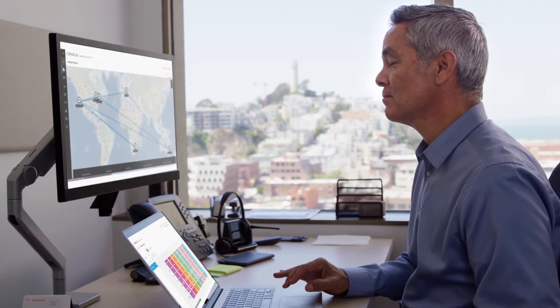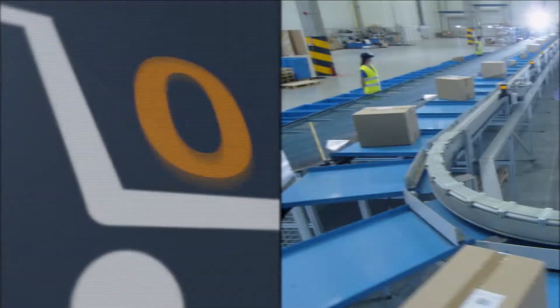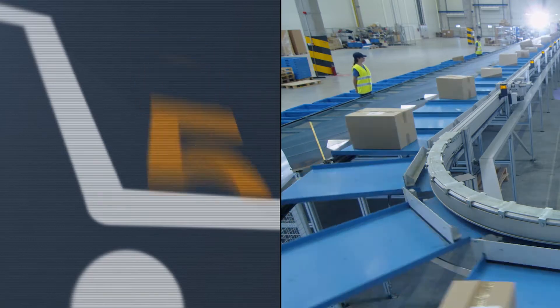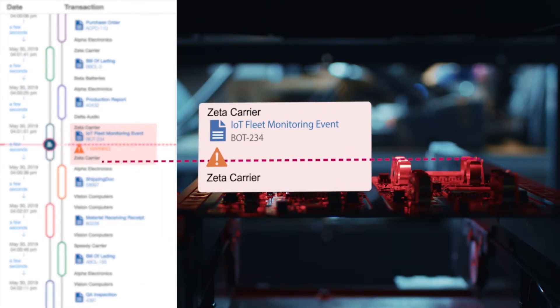I can even run preliminary simulations to find out if alternate methods might yield better results without risking real-world consequences. And when something goes wrong, I know immediately and I have all the tools I need to fix it.